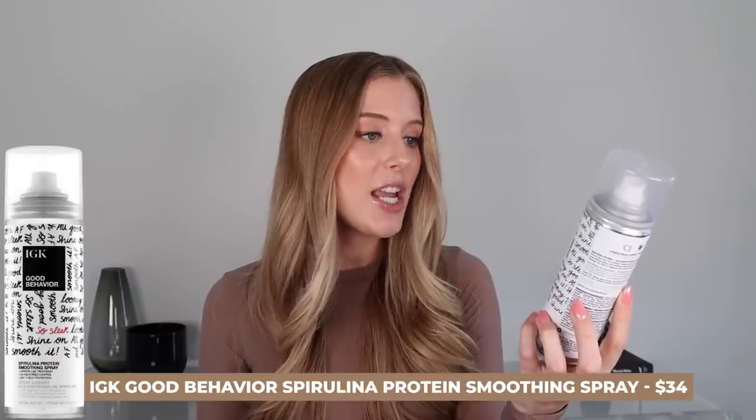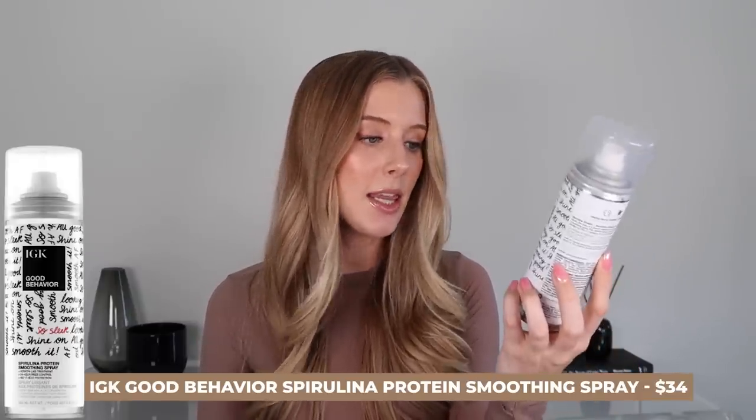My last hair favorite is the IGK Good Behavior Spirulina Protein Smoothing Spray, which offers 24-hour frizz control and is a 450-degree heat protectant. This has been my favorite to apply when I'm going to be heat curling my hair a few days after washing, because at that point I already have product on my hair and don't want a regular wet heat protectant that would weigh it down. The reason this is amazing is that it's an aerosol mist — incredibly lightweight, doesn't weigh the hair down, leaves no texture, but helps smooth and protect.